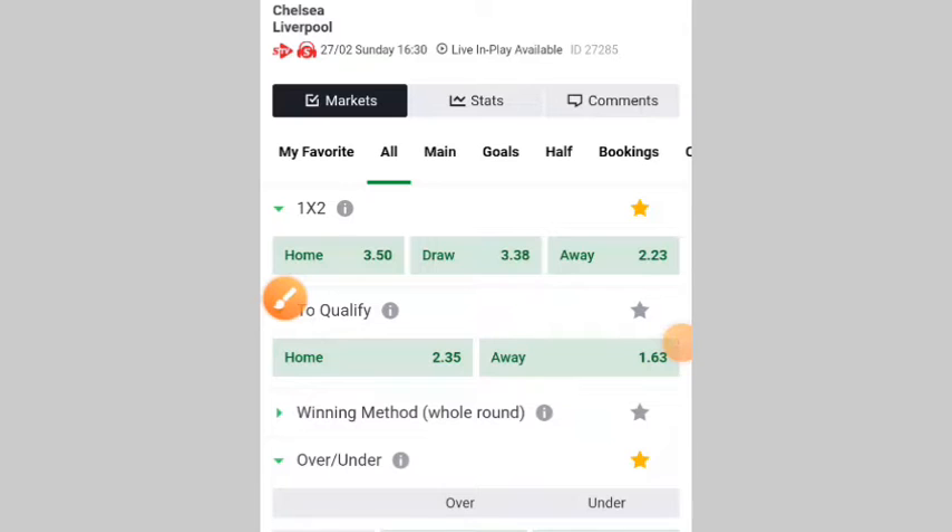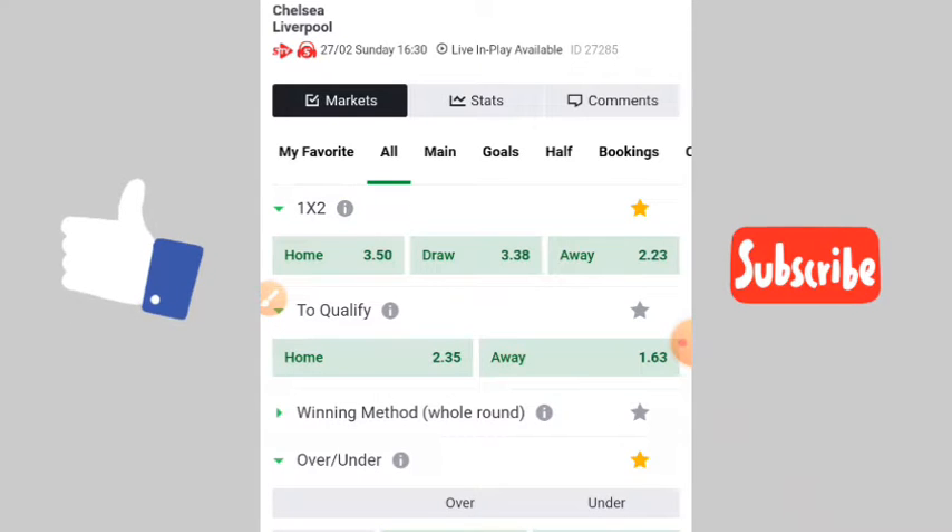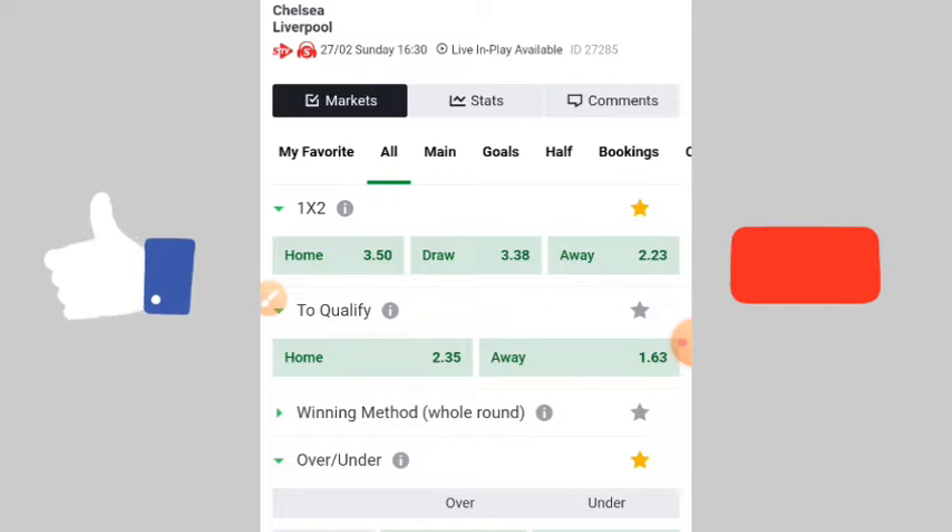Hello guys, welcome to Kapo TV. Today I am here with nail strategy, nail tips to help you win sports bets daily. If you are new to this channel, subscribe to the channel and like this video for me. Let me grow my audience by supporting me.